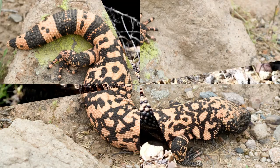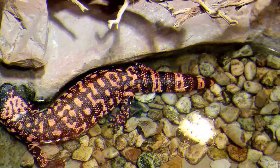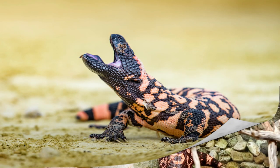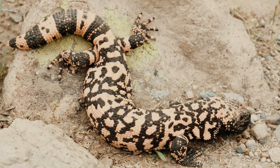Number 8: Gila Monsters. Gila Monsters are venomous lizards that are native to the southwestern United States and Mexico. They are known for their distinctive appearance and toxic bite, and they are one of only two species of venomous lizards in the world. Gila Monsters are generally non-aggressive and are most active during the cooler parts of the day.